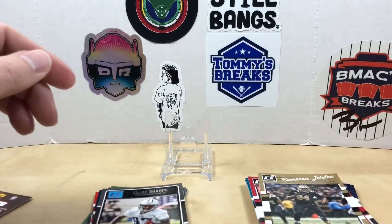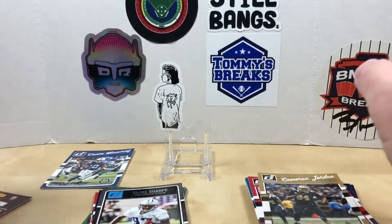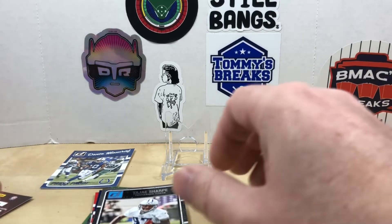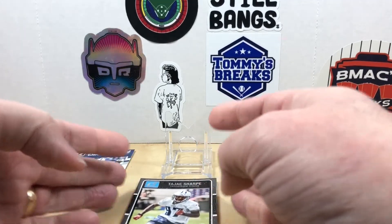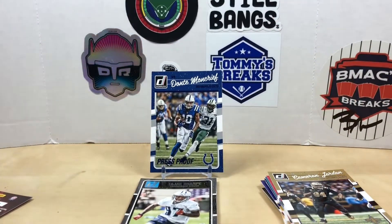So didn't hit any of the big rookies we were looking for, but still got this Dante Moncrieff - add that to my Colts PC. Pretty affordable. I do have some retail packs of these, maybe we'll get into those soon and see if we can hit a Dak or Derrick Henry. Drop me a comment, let me know what your favorite card was. Appreciate you watching - we'll see you next time.